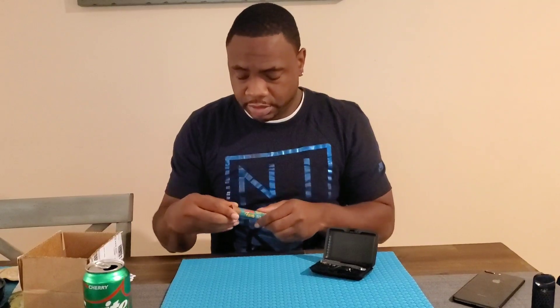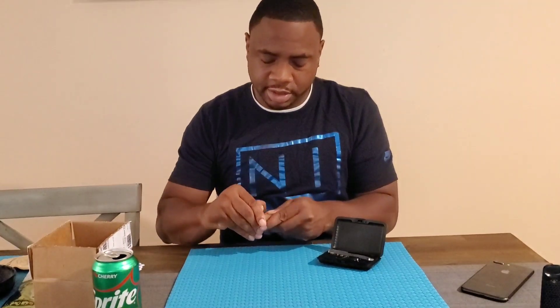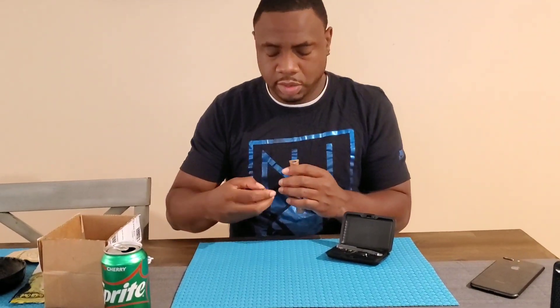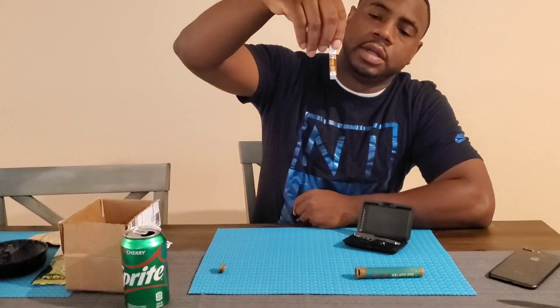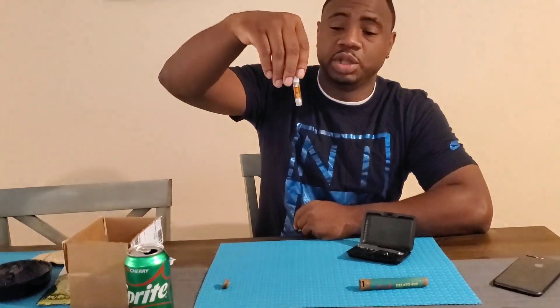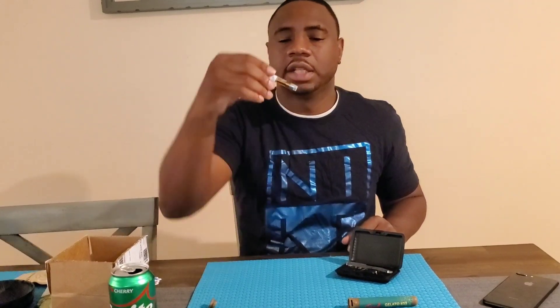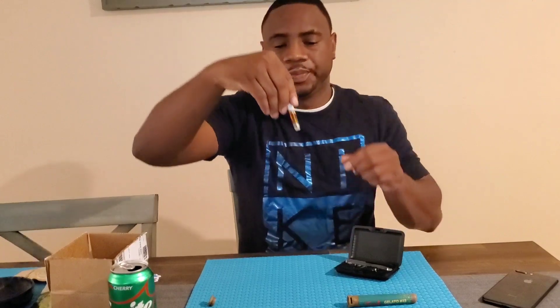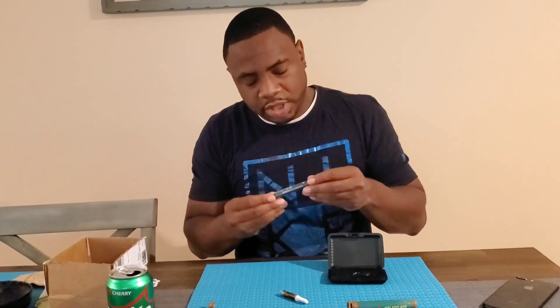So we're about to see what this Gelato looks like, is it thick? My house is kind of cool right now, I got my AC on, it's 90 degrees outside in Georgia. When I got this out the mailbox the box was actually hot, so maybe the oil is a little thicker, but it still looks pretty good.